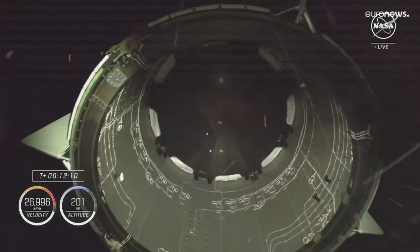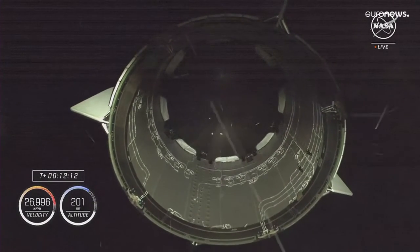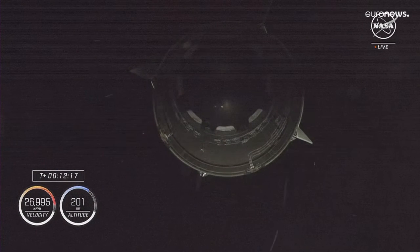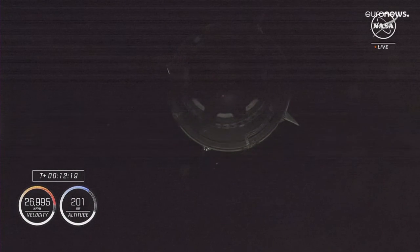The second stage has shut down and we're awaiting separation, and you can see it on your screen right there. Dragon and Endeavour now flying free. Dragon, SpaceX, this is your launch chief engineer. Welcome to orbit.